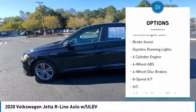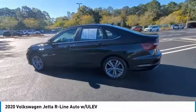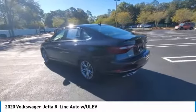Electronic stability control. Heated mirrors. Aluminum wheels. Remote engine start. Brake assist. Daytime running lights.